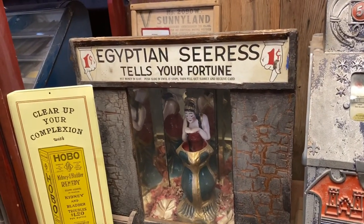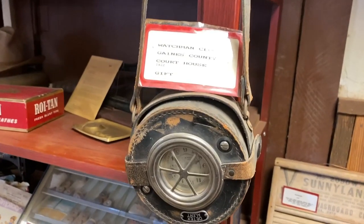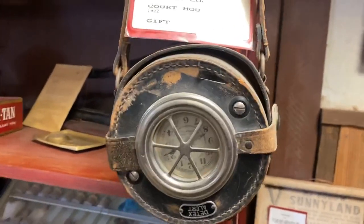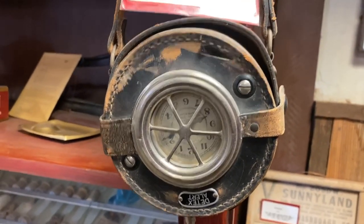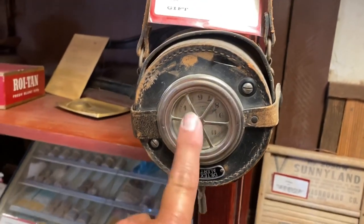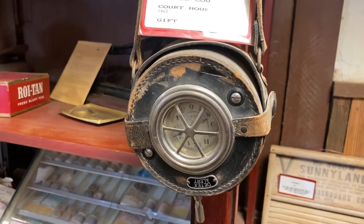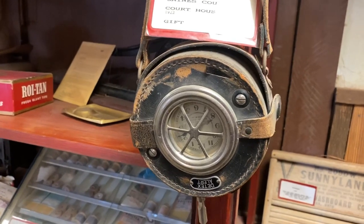Egyptian seer to tell your fortune. Back when I was in Blue Mound, I had this part-time job doing security at one of the grain elevators over there. And that's what you carried around — you clocked yourself in at different places and it would record that you were there.